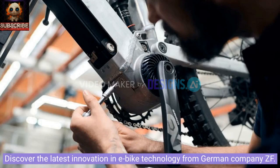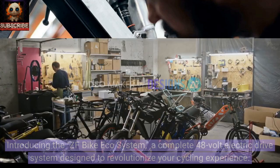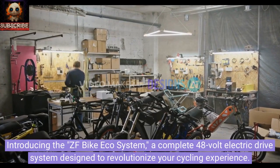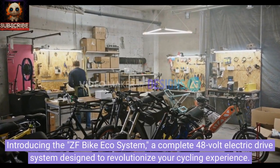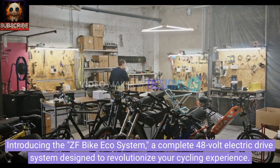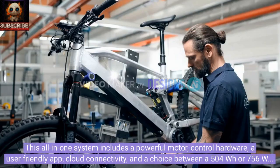Discover the latest innovation in e-bike technology from German company ZF. Introducing the ZF Bike Ecosystem, a complete 48-volt electric drive system designed to revolutionize your cycling experience. This all-in-one system includes a powerful motor, control hardware, a user-friendly app, cloud connectivity, and a choice between a 504-watt-hour or 756-watt-hour battery.